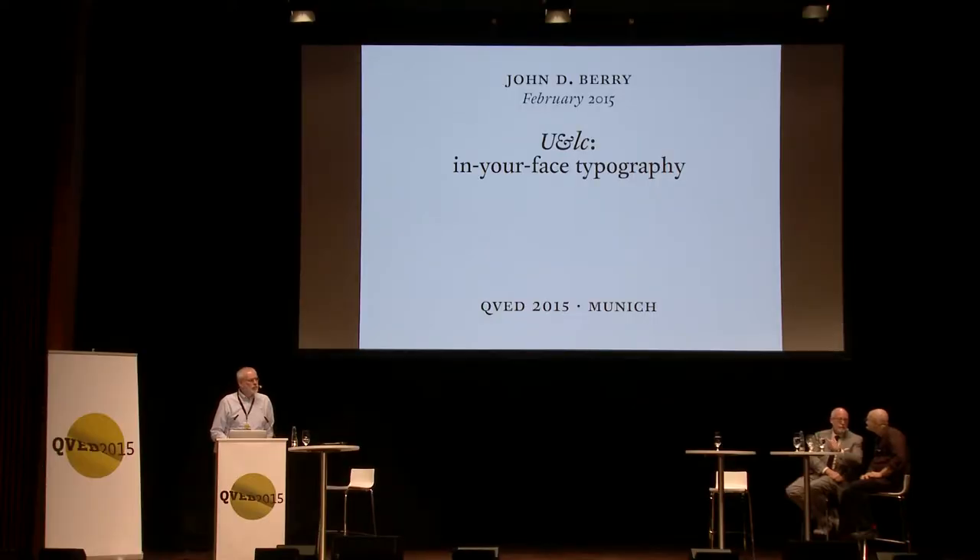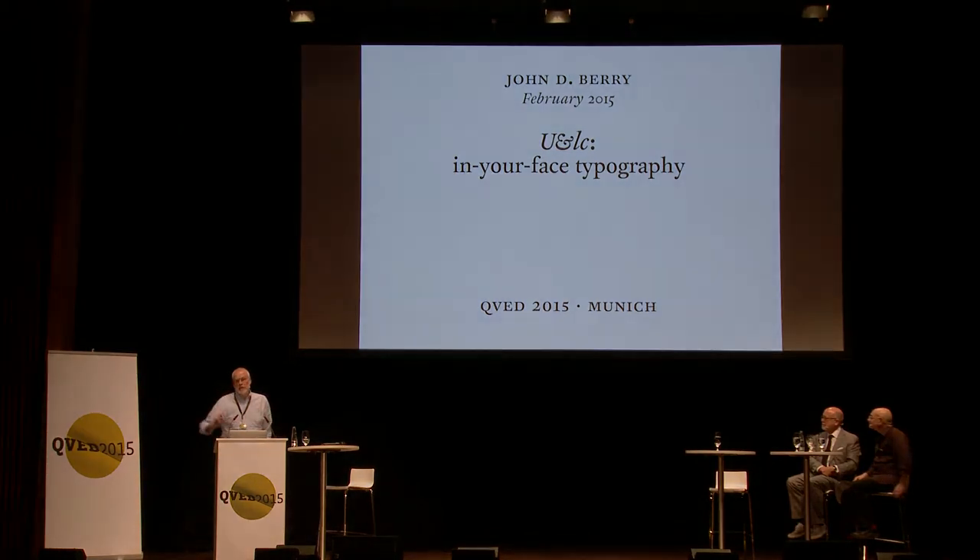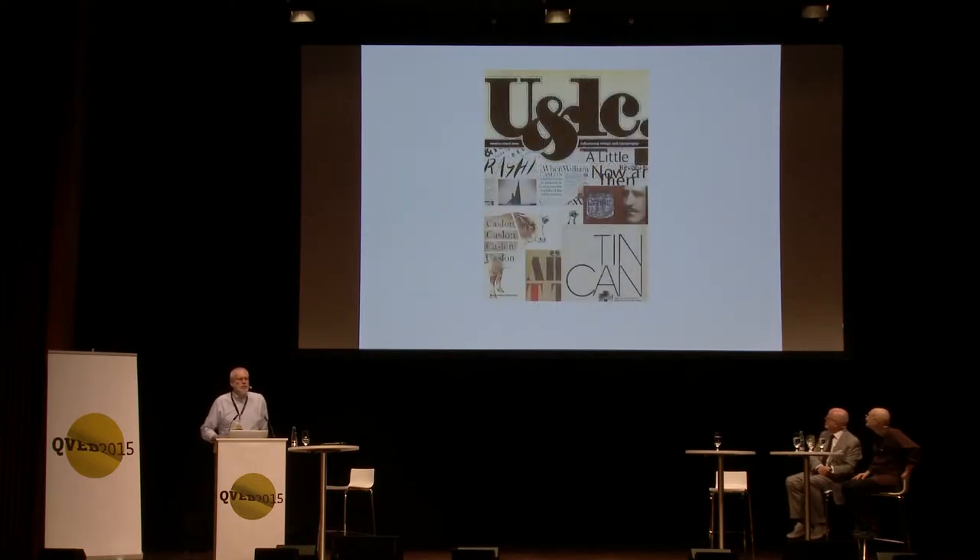I almost wish I were giving a different talk because I have a lot of ideas about what Roger's talking about, but Boris asked me to look back at Upper and Lowercase, or U&lc. The name comes from what a designer would write on a manuscript to be typeset, meaning typeset in caps and lowercase. I was the last editor, because the company was shut down by the corporation that owned us.